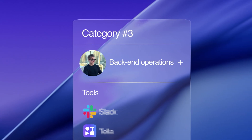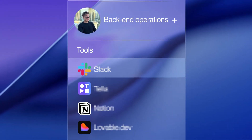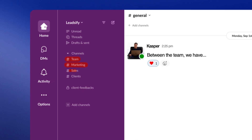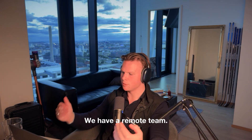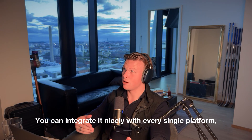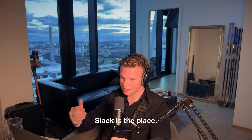Moving on to the next category: delivery and operations. For communication, we use Slack — between the team we have team channels, marketing channels, sales channels, client channels, you name it. It's our headquarters for the team. We have a remote team and everyone comes into Slack every single day, with clients as well. You can integrate it nicely with every single platform and build automations on top of it. Slack is the place.